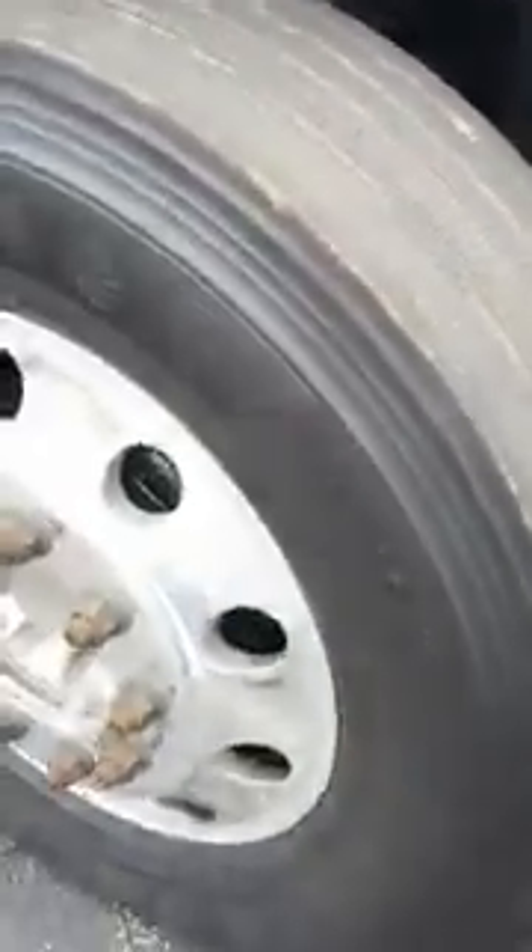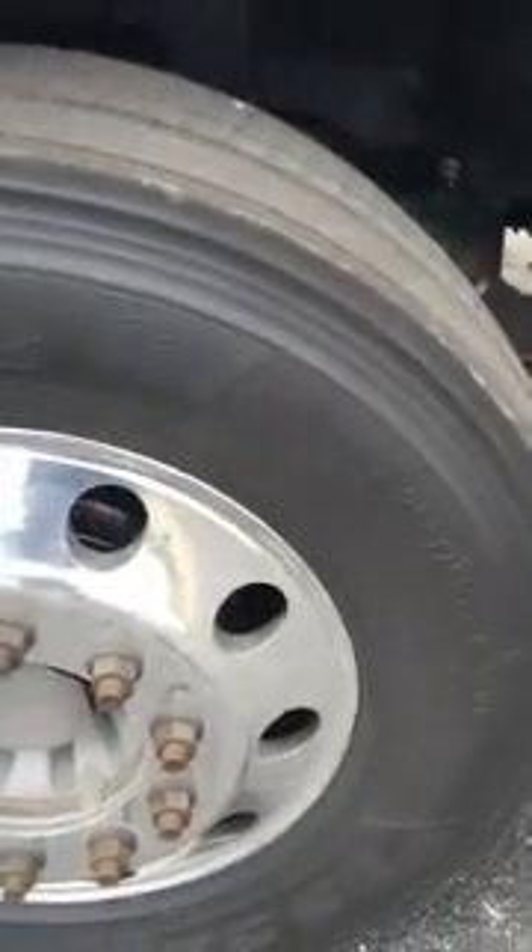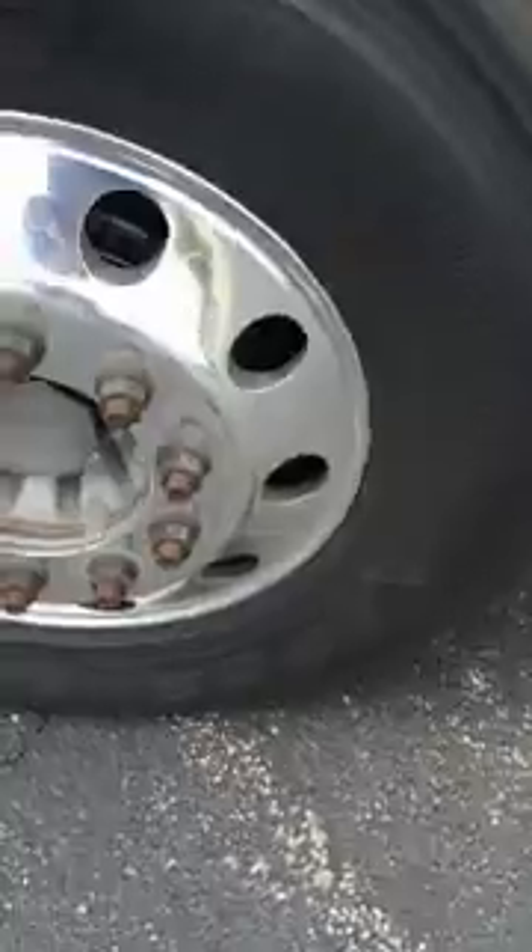Heated mirrors. On the front axle you've got brand new steers. Naturally they're virgins — they're Firestones. They are the FS591.